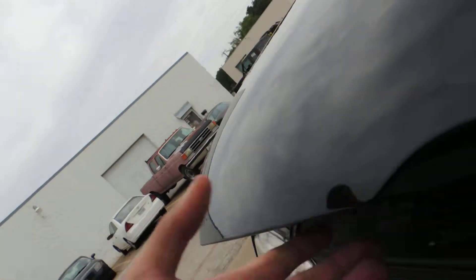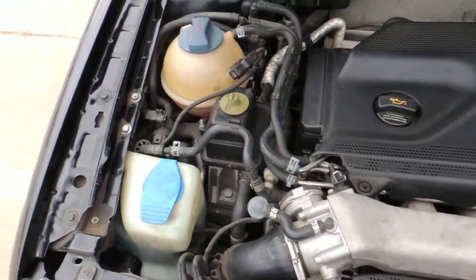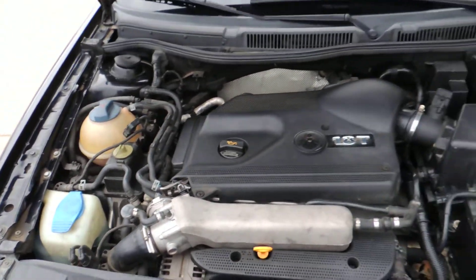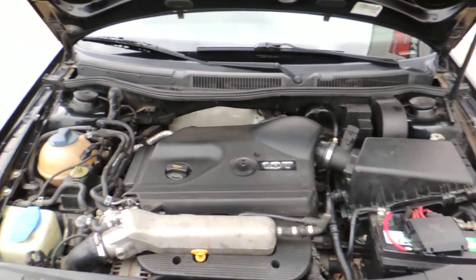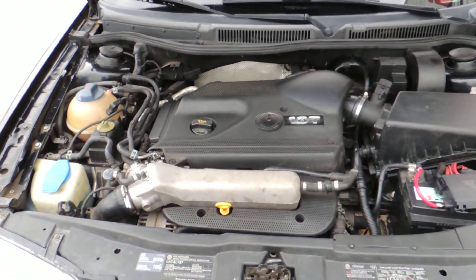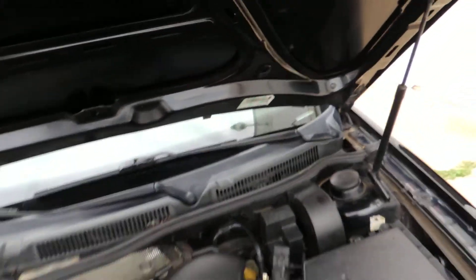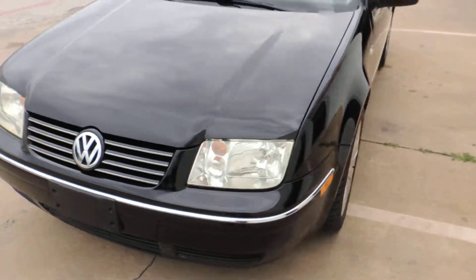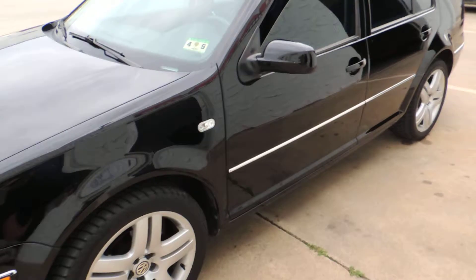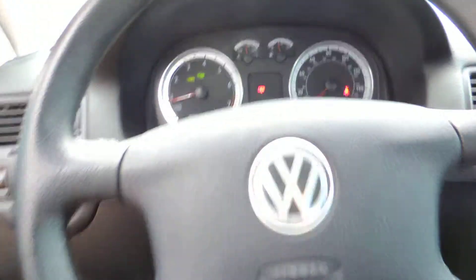Here's your 1.8 motor. Got good pink coolant. Got a clean Carfax. So once again, this is a 2004 Volkswagen Jetta GLS. It's got the 1.8 turbo motor. It's got 76,000 miles.